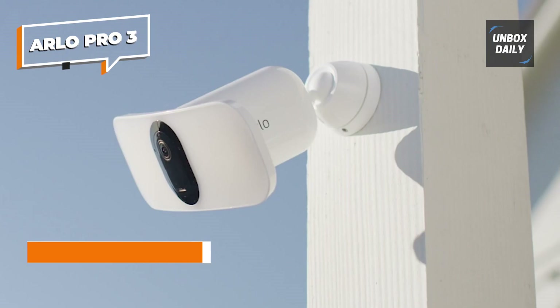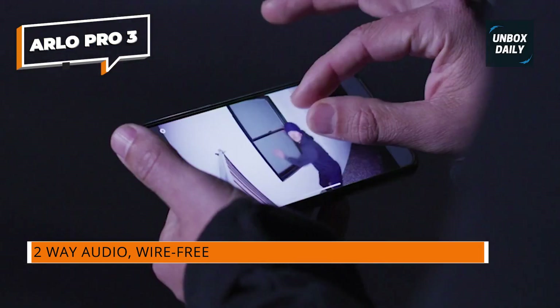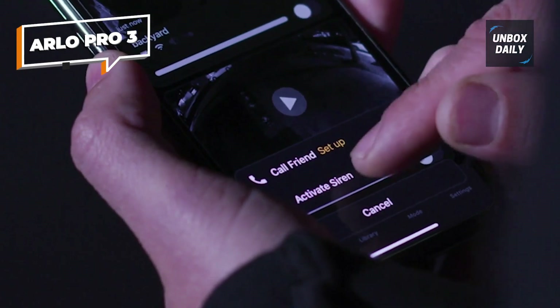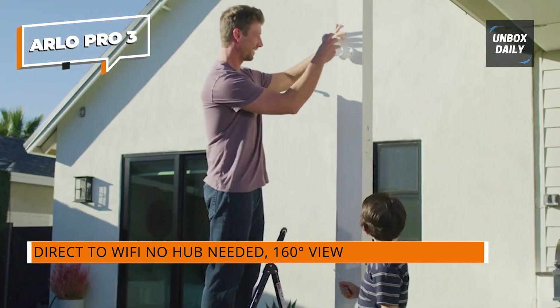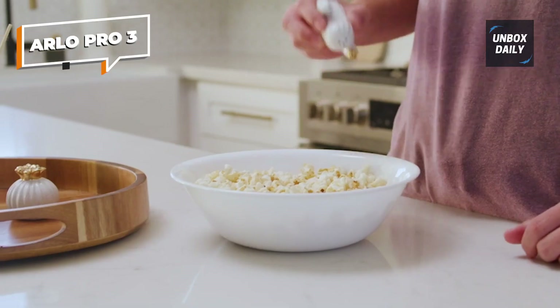The camera will connect to Arlo's base station, which offers local video storage without a subscription. You'll also need this to connect the camera to Apple's HomeKit — an excellent option to have given how frequently HomeKit is overlooked, but at a price. The Arlo app is available for iOS and Android. The 2000 lumens, or 3000 once plugged in, provide enough light to cover about 10 meters.